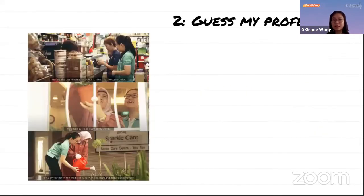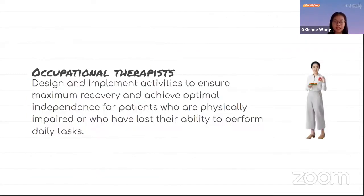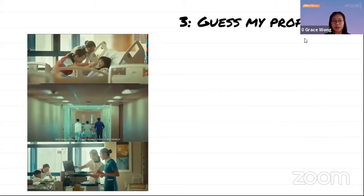The next question is now shown. The correct answer is occupational therapist. They design and implement activities to ensure maximum recovery and achieve optimal independence for patients who are physically impaired or who have lost the ability to perform daily tasks.